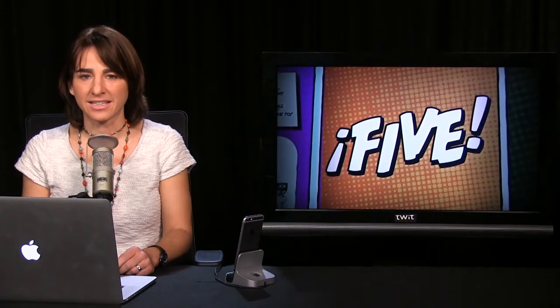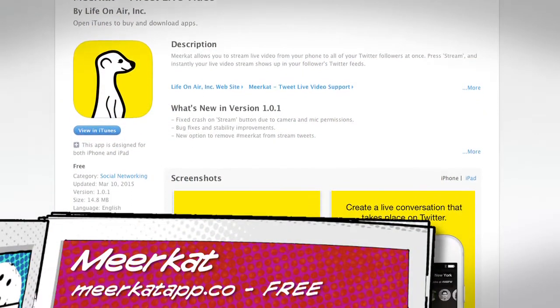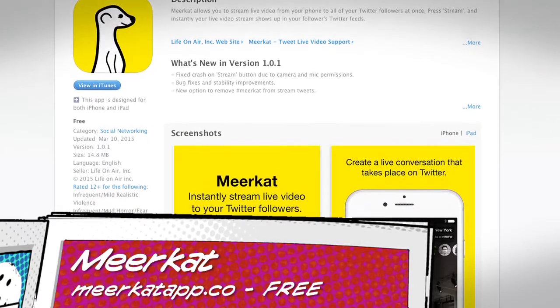Number two is an app called Meerkat. You know what a meerkat is — those furry little animals that are part of the mongoose family. Their distinguishing feature is that they pop their heads out of little holes and star in reality television shows. Fun fact: a group of meerkats is called a mob, a gang, or a clan. And over the past few weeks, mobs, gangs, and clans of people downloaded the new Meerkat app that lets you automatically stream video directly to Twitter.